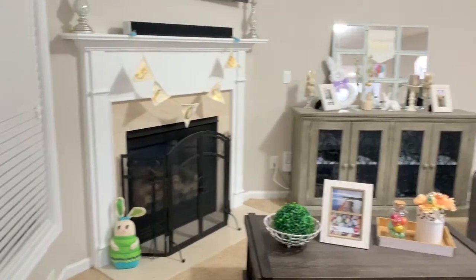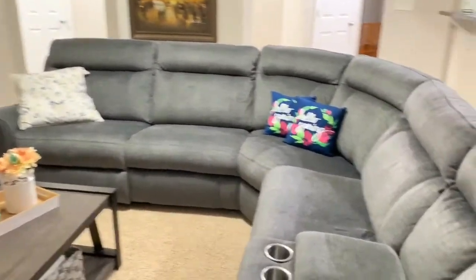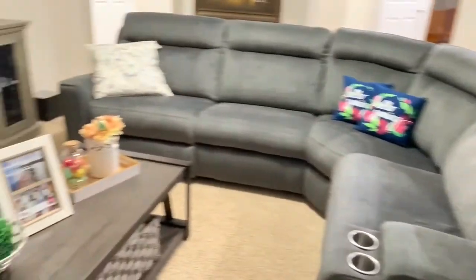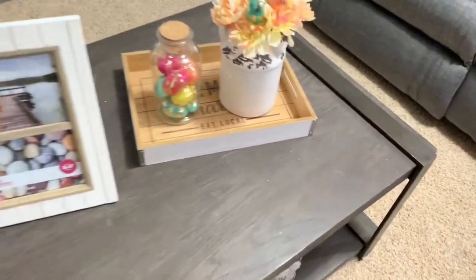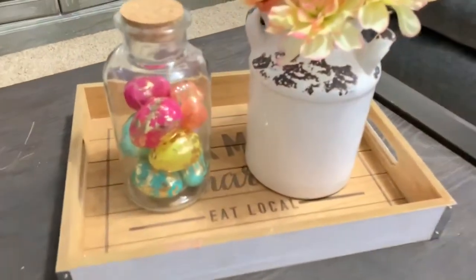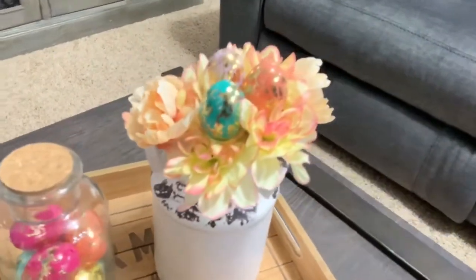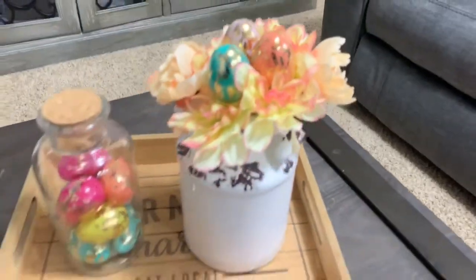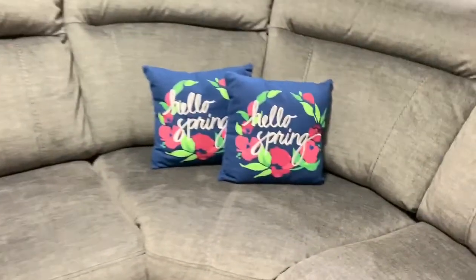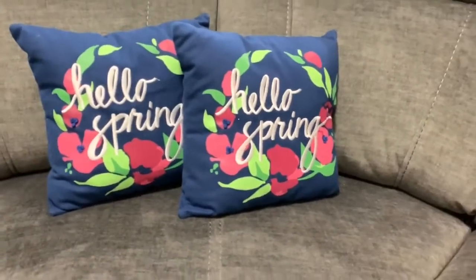Going into my living room, nothing too much or too crazy but I do have a few touches of spring. Starting on my coffee table, I have this jar I bought from Target last year from the dollar spot and I put in a few really pretty Easter eggs. Then this little vase - if you've been watching me for a while you know I keep it out year round and just change out the flowers. I have flowers that I glued some eggs on, and also these 'hello spring' pillows purchased from Target's dollar spot last year.